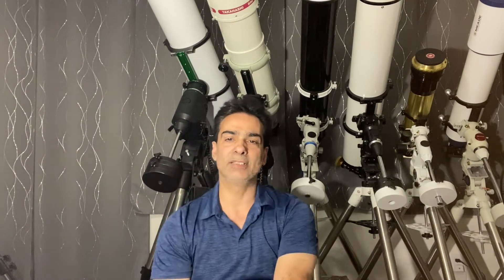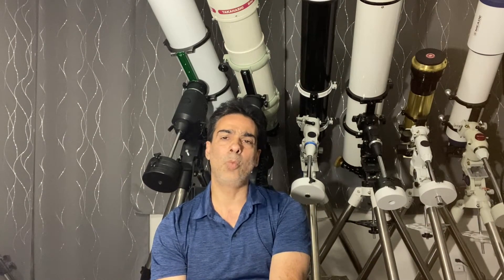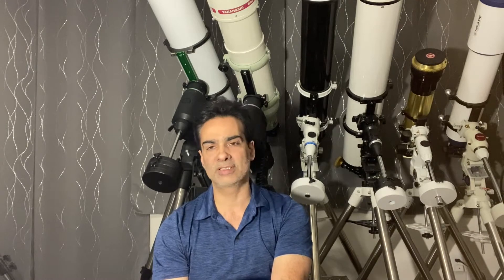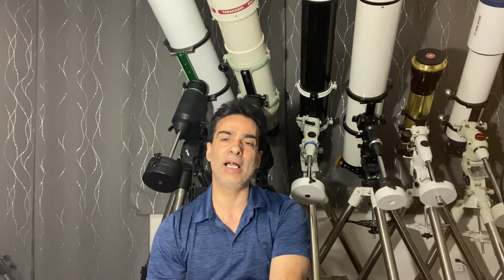Hey guys, welcome to the channel again. I wanted to make this video about why did I pick the Evostar 6-inch for my first 6-inch apochromatic.